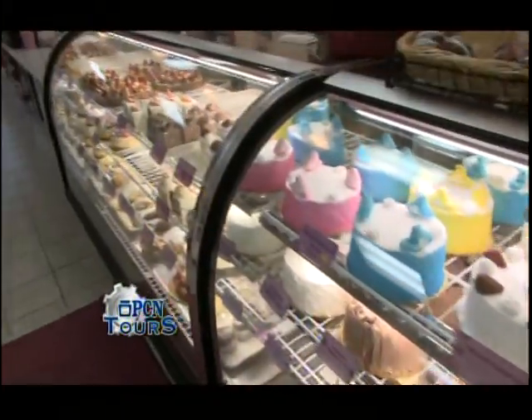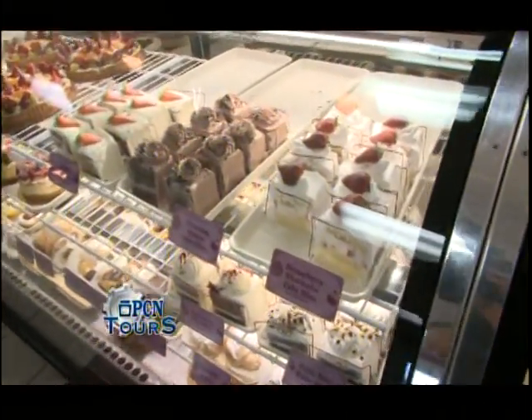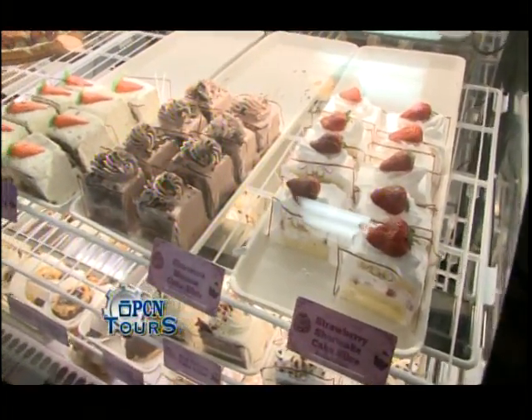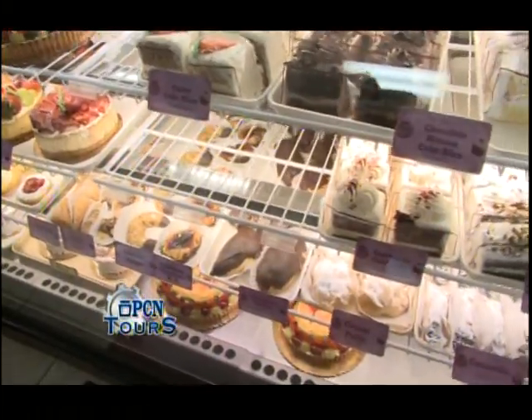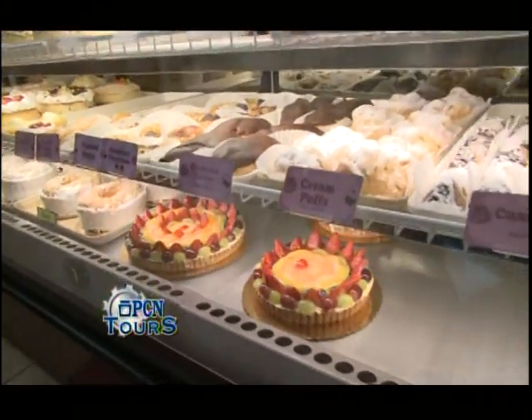As we keep coming down to the last case here, we offer a lot of these cakes in larger slices as well. We have strawberry shortcake, carrot, chocolate mousse, red velvet. And then underneath you have your large pastries, your large cannolis, your large cream puffs, large eclairs.